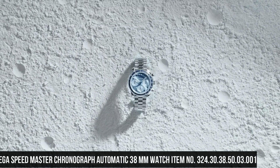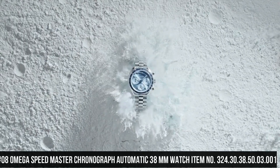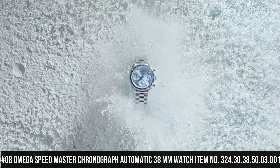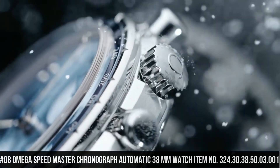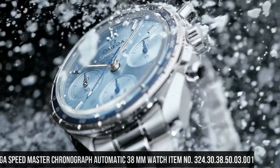Number 8: Omega Speedmaster Chronograph Automatic 38mm Watch, item number 324-30-38-50-03-001.